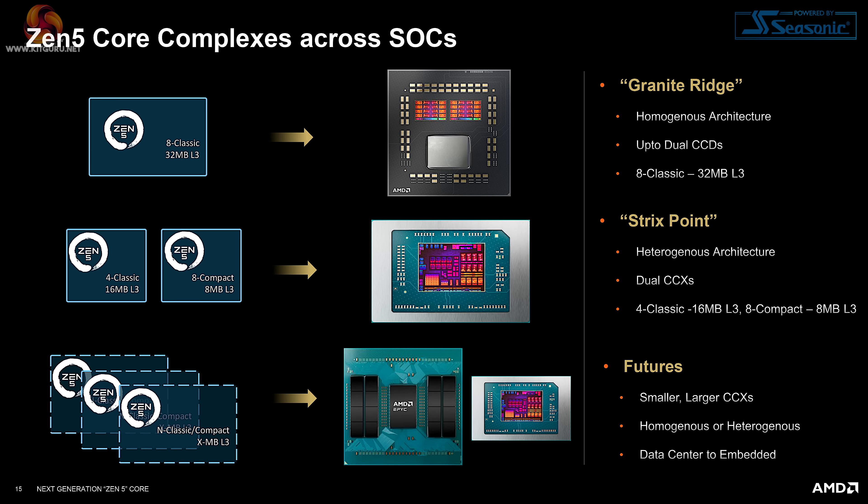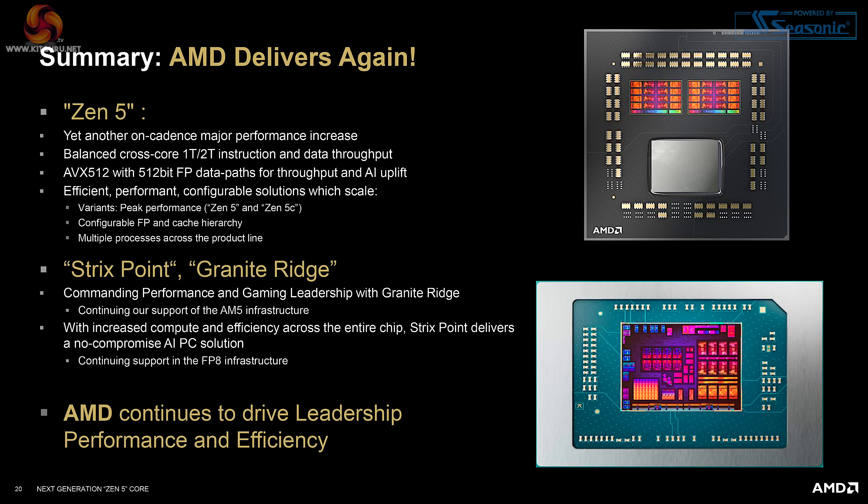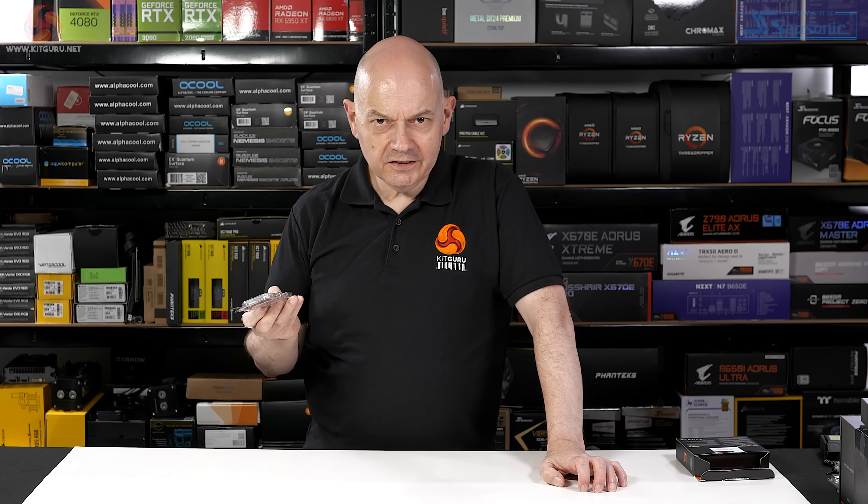You need to remember that Zen 5 is an architecture — it's not just used on the desktop in Granite Ridge. It's also used in Strix Point laptops and EPYC CPUs, and no doubt in other devices. But we're interested in Granite Ridge for the desktop. AMD says they deliver again because Zen 4, Zen 3, Zen 2 and the original Zen have all been winners. This sounds promising — but are we going to take AMD's word for it? No, we're not. We're going to test this processor and see how it performs.